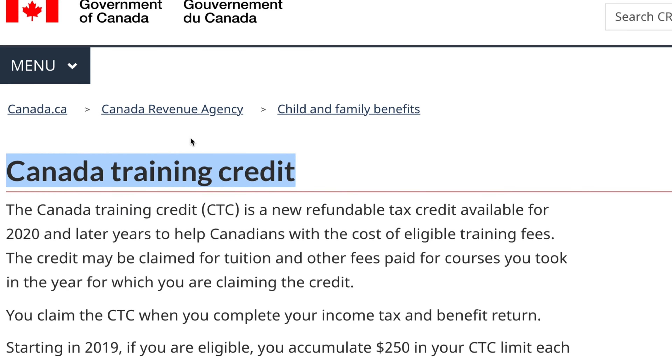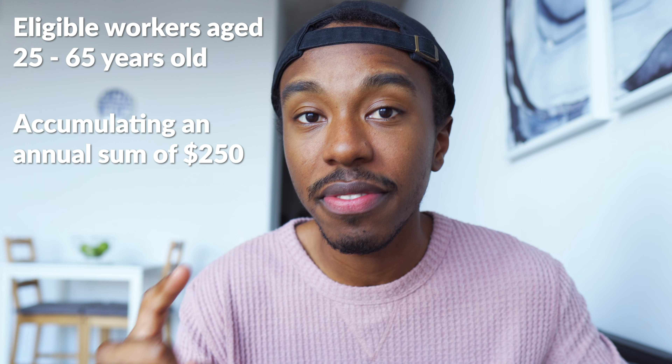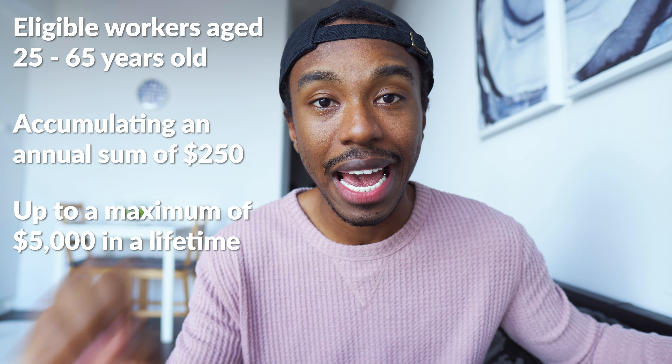Another new one this year is the Canada Training Credit, for anyone who paid for tuition or training in 2020. At the end of 2019, any eligible workers aged 25 to 65 started accumulating an annual sum of $250, up to a lifetime maximum of $5,000 in a Canada Training Credit account. Starting this year, you can claim the full balance in that account or up to half of your tuition or training fees, whichever is less. To check if you're eligible or see your account balance, check your notice of assessment from your 2019 return or log into My Account on the CRA website.